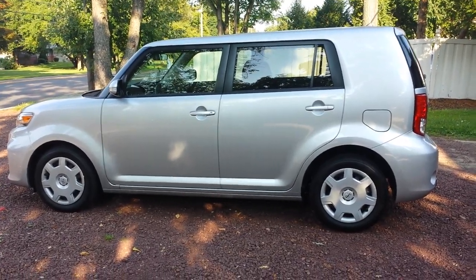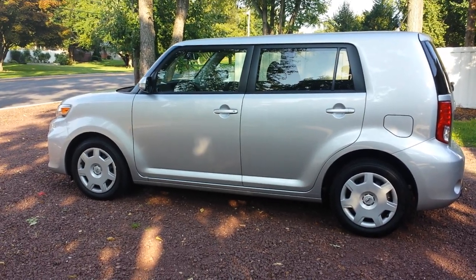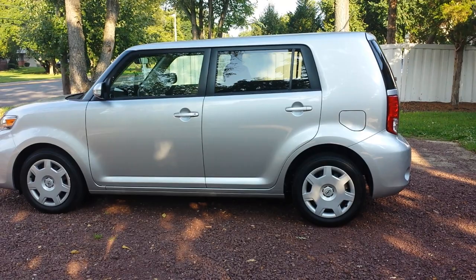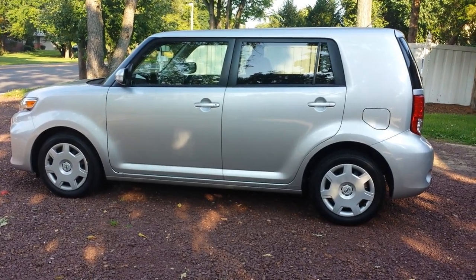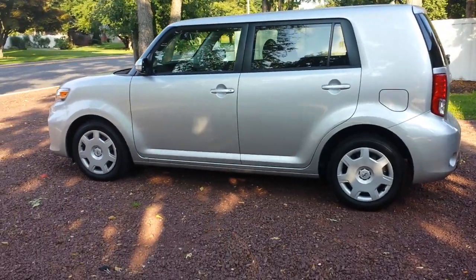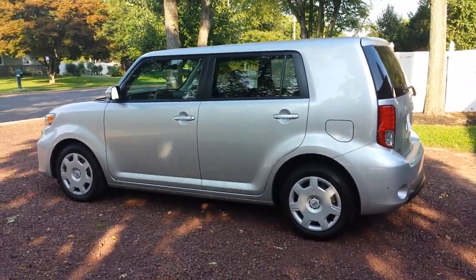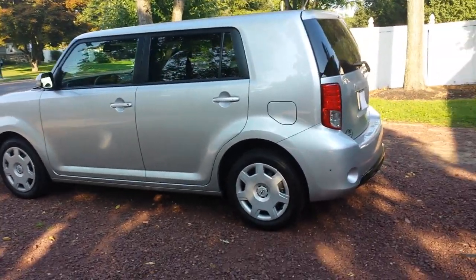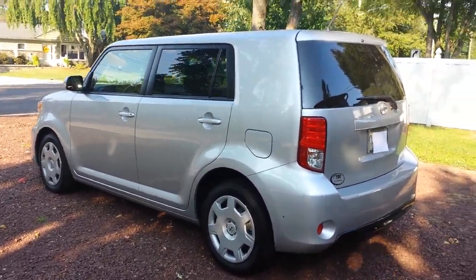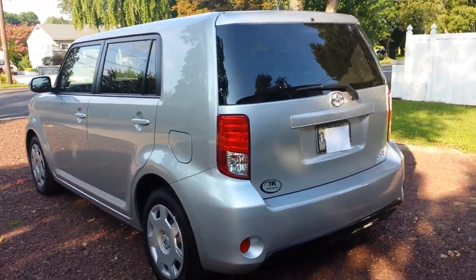Hello, you're looking at the 2014 Scion XB. This car I just purchased about two weeks ago, and I'm a normal driver. I wanted to make this review because I have to say I love this vehicle. I've read the reviews — I know what critics say, that it doesn't have the styling or the excitement compared to the Kia Soul or even the Nissan Cube.